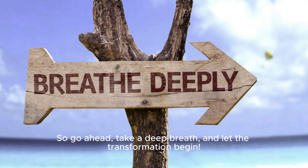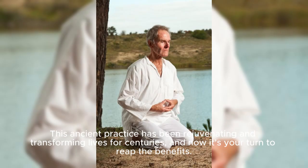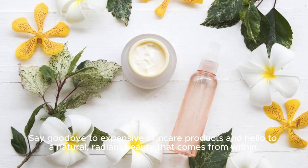You will radiate a youthful glow from the inside out. So go ahead, take a deep breath, and let the transformation begin. Experience the power of diaphragmatic breathing and unlock the fountain of youth within you. This ancient practice has been rejuvenating and transforming lives for centuries, and now it's your turn to reap the benefits. Say goodbye to expensive skincare products and hello to a natural, radiant beauty that comes from within.